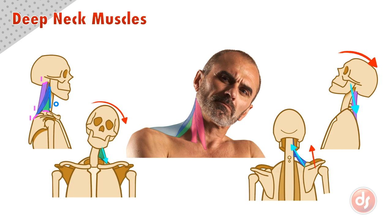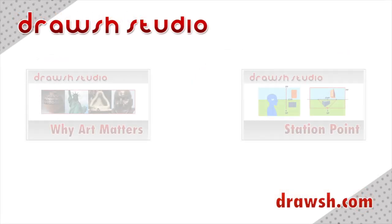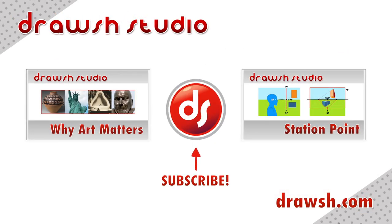Remember all of these points when drawing the deep neck muscles. Analyze the anatomy on the surface of your reference and draw from observation and memory to help you learn. Don't forget to go to drosh.com for more information on these topics and many more. If you want to see more videos like this, like, share, and subscribe, and I'll see you for the next one!